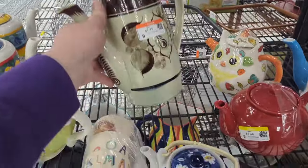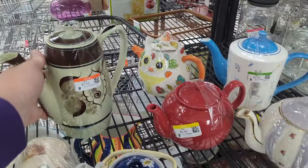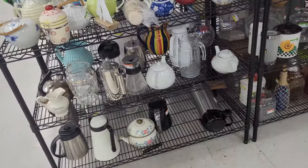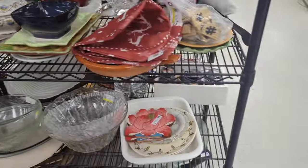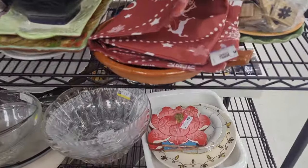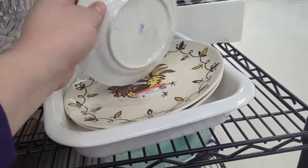I did find this guy too — he's $7.49. I looked them up and there are no solds, very few listed, and one big set is listed for $120. So I think we're going to pass. It's not as cool as the other pieces we've picked up — it doesn't look handmade, it looks more mass-produced, so I'm not in love with that.